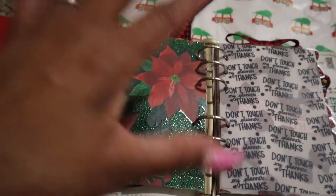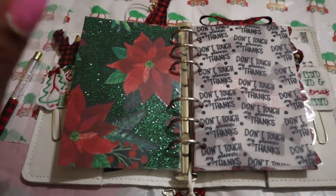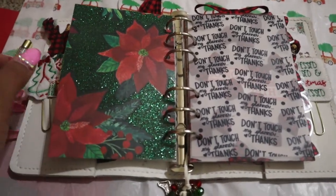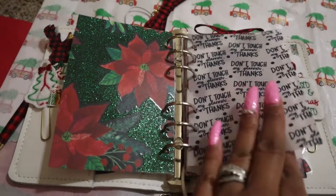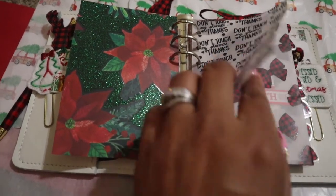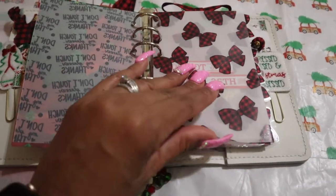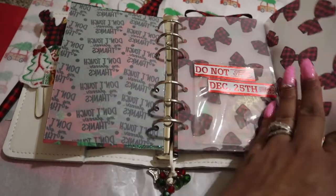Behind the dashboard I just have a piece of white cardstock, but on the other side there's this really cute shimmery paper. Most of the paper in this planner are cardstock papers that come inside one of those really big, like six-dollar scrapbook paper pads from Michaels. This one says 'Don't touch my planner, thanks' — I want to say it's from XO Mama Plans, but I'm not positive. I'm going to try to look up where I got these dashboards from.